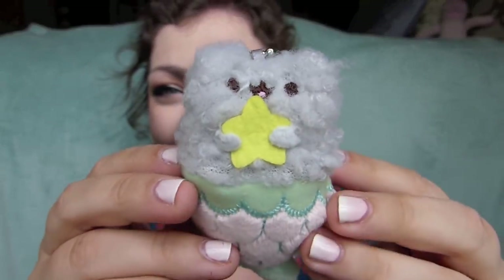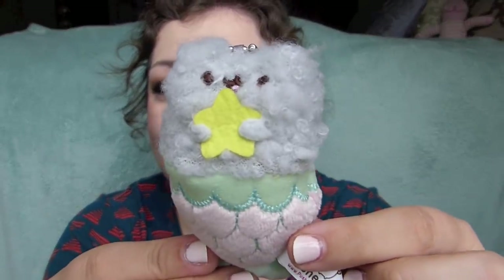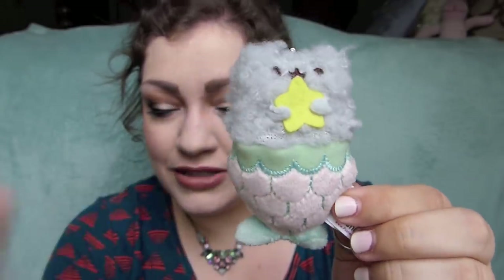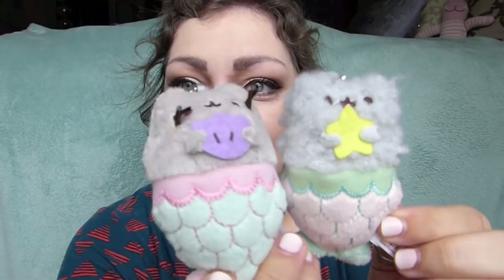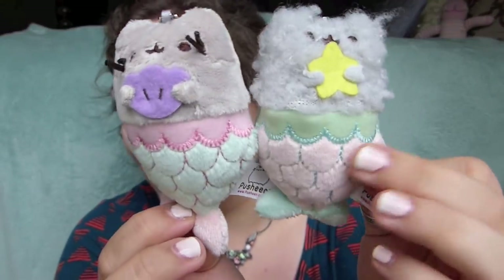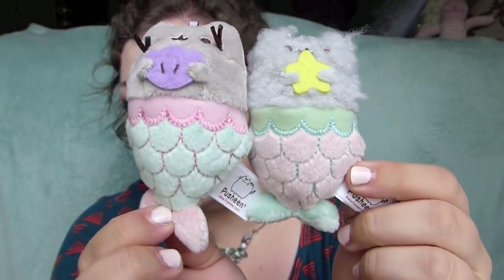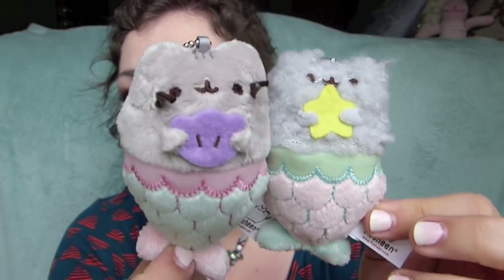I got her! Oh, I got her! She's got a little string out of place in her poof, but she's so cute. Look at her — these mermaid ones are so detailed. They've got their little accessories: Stormy's holding a starfish and Pusheen is holding a little shell, with all the embroidery on their tails. I love that they are complementary and that the colors are switched around on both of them.